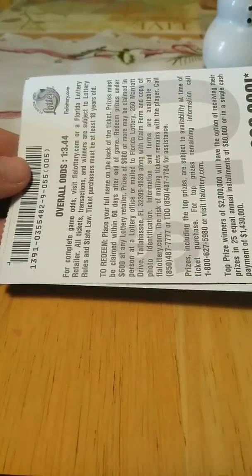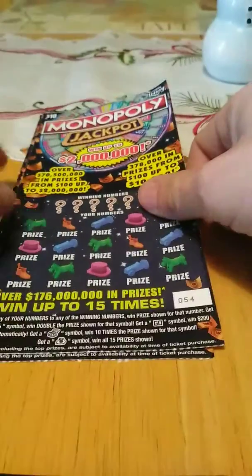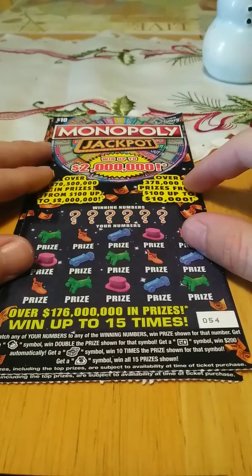Tickets 54 and 55. The odds on this game is 1 in 3.44. Let's see what we can do on this ticket.